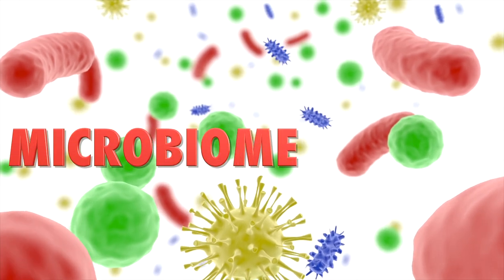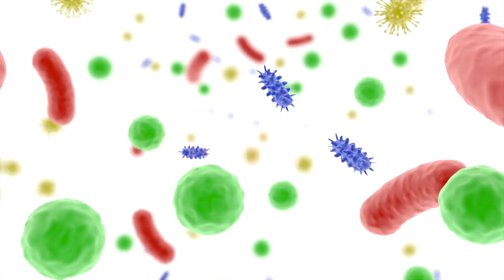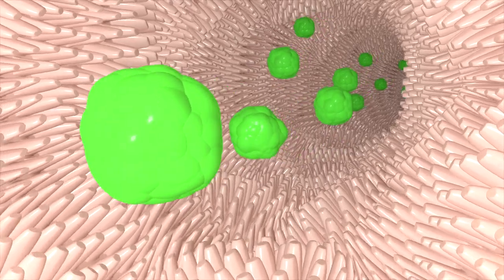The microbiome refers to a community of microbes that live on and in the human body. We're talking about bacteria, fungi, viruses, and even parasites. These microorganisms colonize different parts of our body, and the vast majority are actually found in our gut, in our colon.